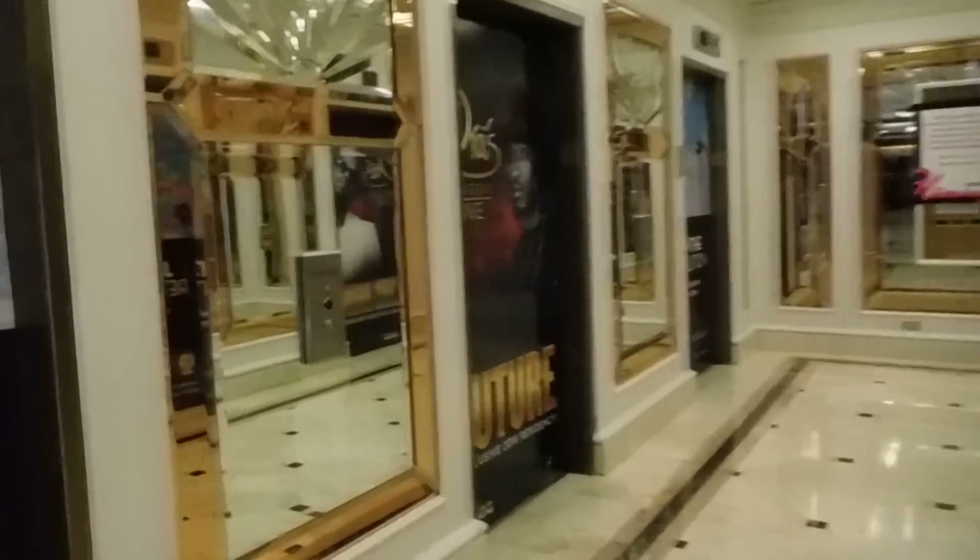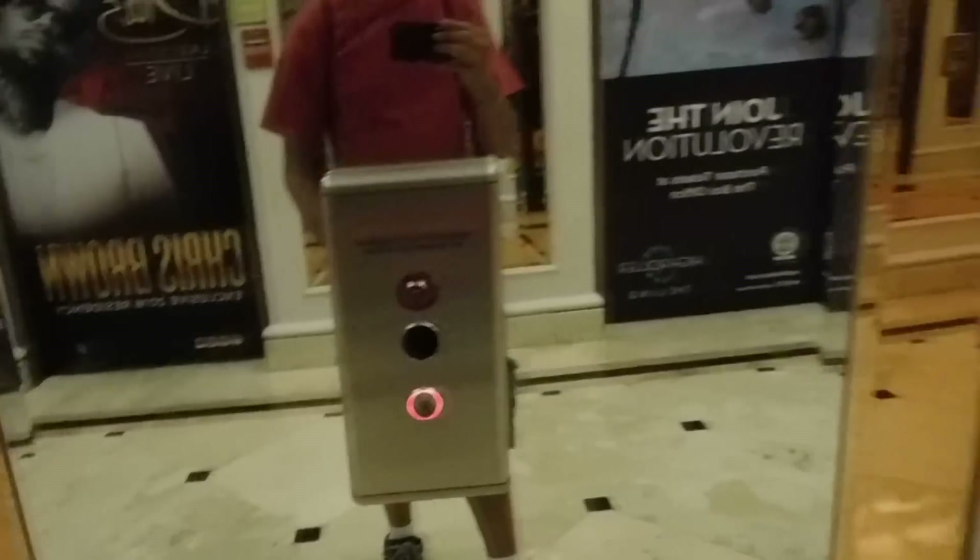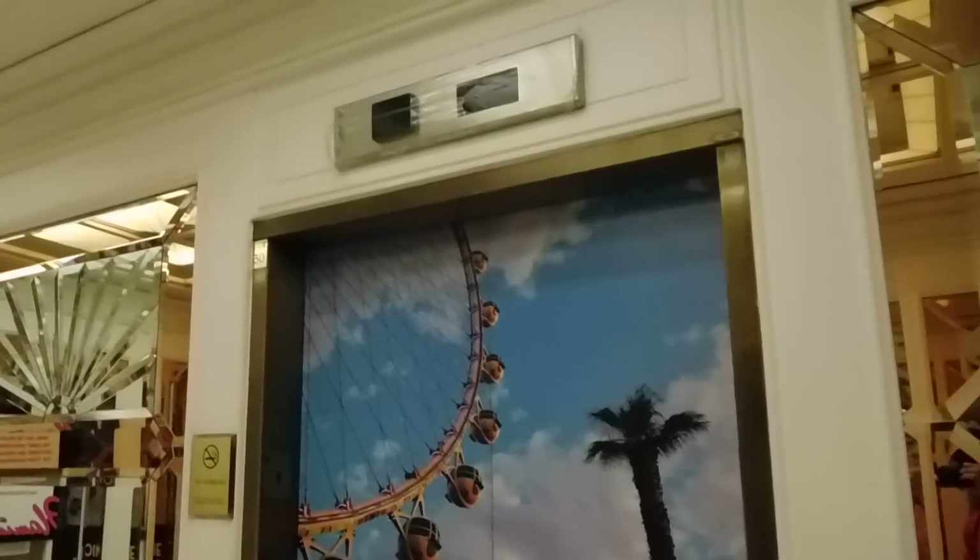These are elevators at the Spa Tower at the Flamingo Hotel in Las Vegas, Nevada. These are in the process of being modernized.